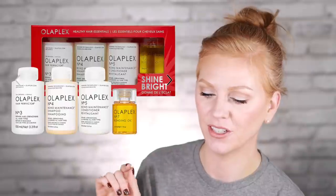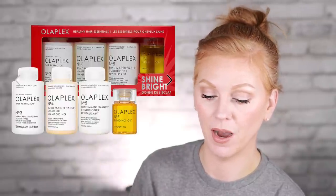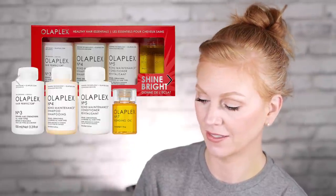This is the Healthy Hair Essential Set that retails for $60. Inside you get the bond maintenance shampoo, the bond maintenance conditioner, the bonding oil, and the hair perfecter. The hair perfecter is really good — I use it all the time to keep my hair looking the best it can. If you know that your hair needs a boost but you don't know where to start, get this kit. The shampoo is good, the conditioner is good, it smells good, it works, it doesn't make your hair feel heavy. It's really good.